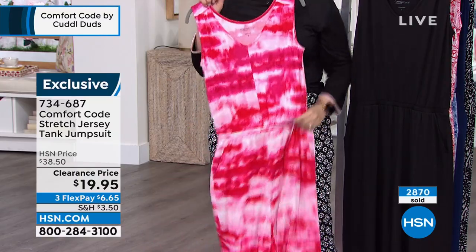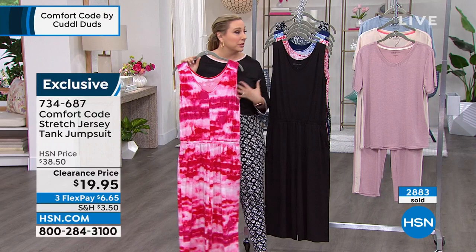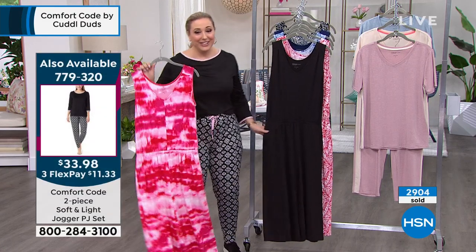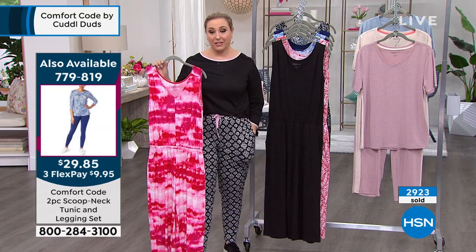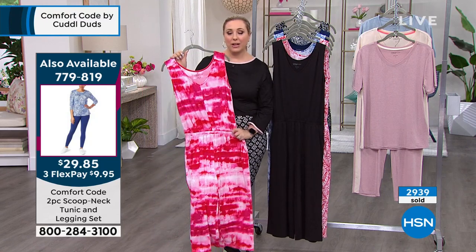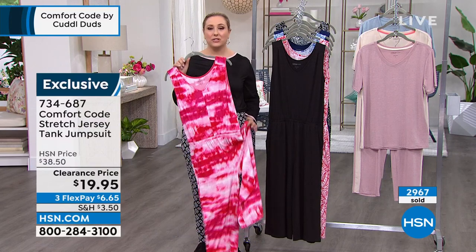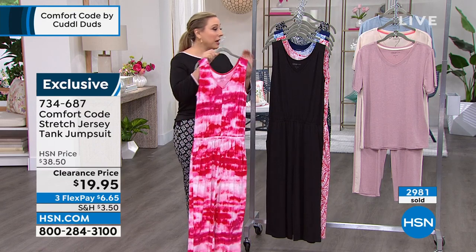I've worn mine wash after wash and it's just as beautiful — the pink stays vibrant, the black stays rich. The colors do not fade. The item number for the today's special PJ set is 779-320. The leggings and tunic set was also very popular — item number 779819 — at $29.95. And the jumpsuit is $19.95. Just an amazing deal. Keep shopping, stay on the line.